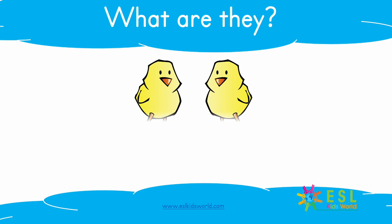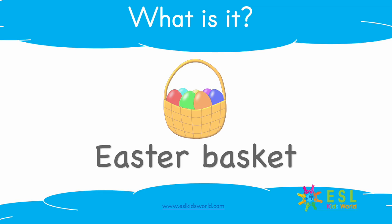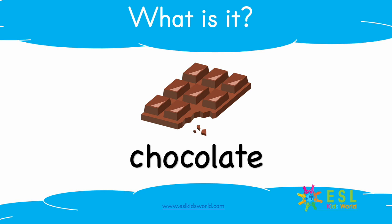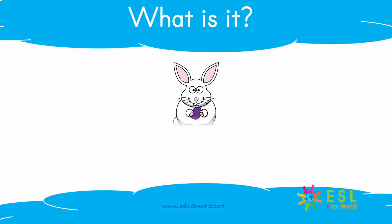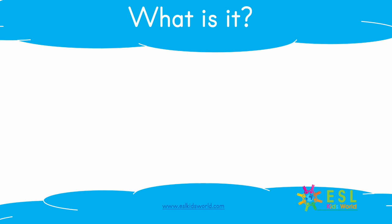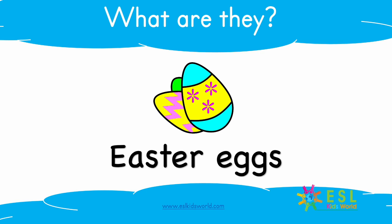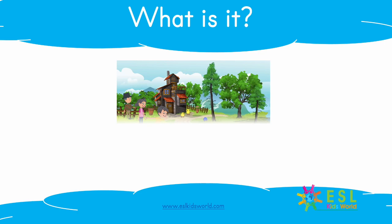Let's review. What are they? Chicks. What is it? Basket. What is it? Easter Basket. What is it? Chocolate. What is it? Easter Bunny. What are they? Footprints. What is it? Egg. Easter Egg. What are they? Easter Eggs. What is it? Easter Egg Hunt.